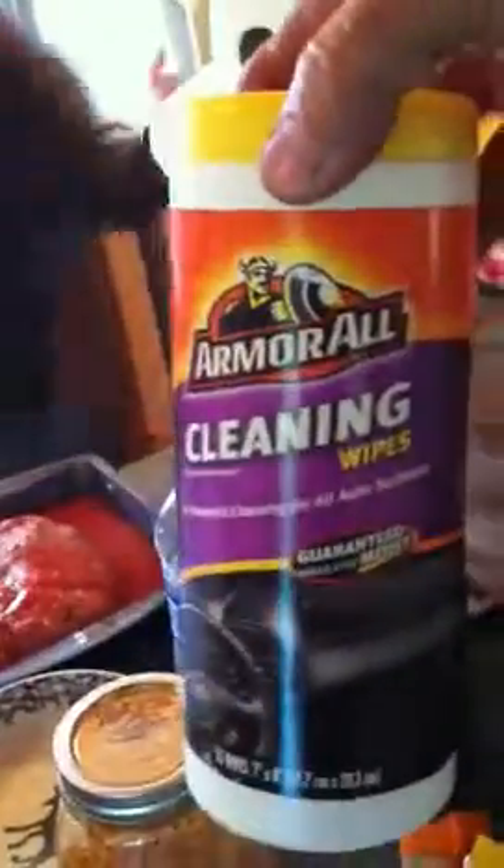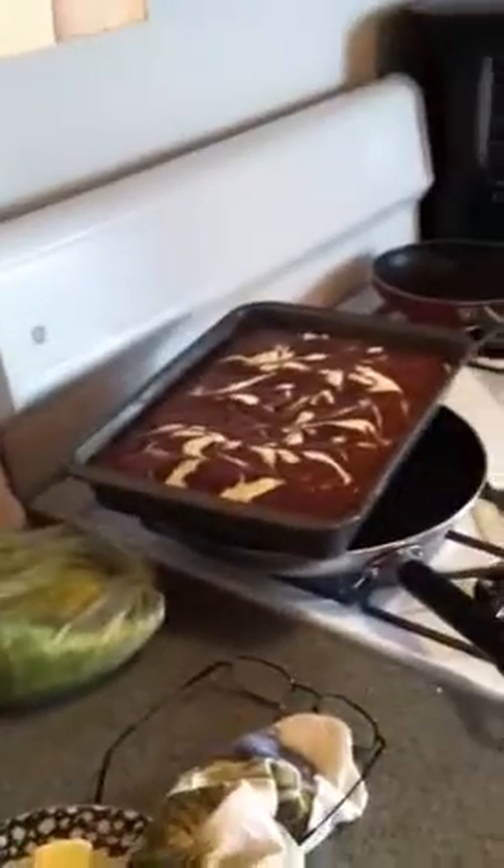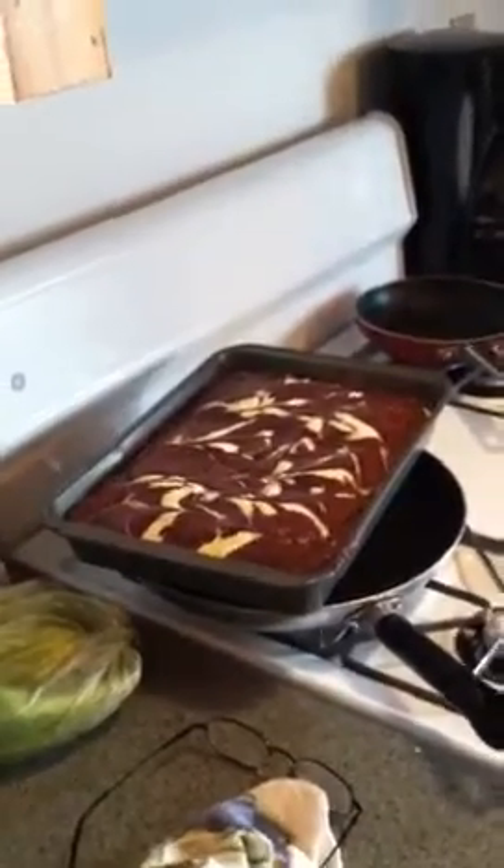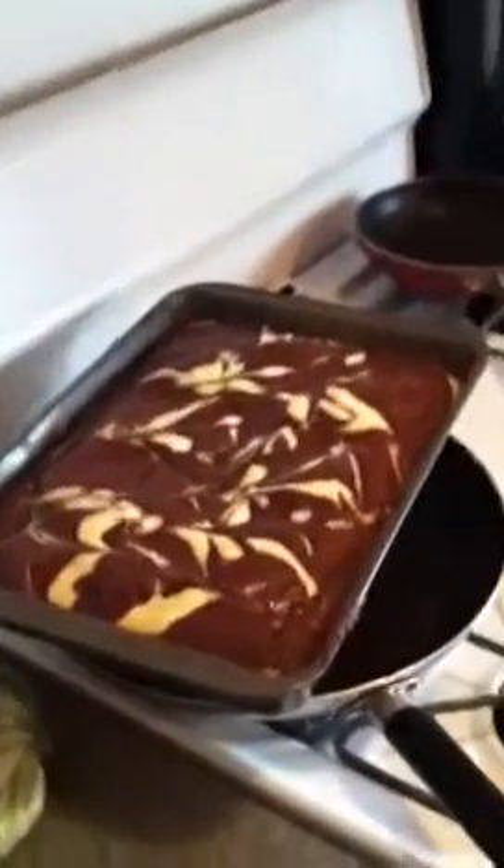What are you using this can of Armor All for? So that's just one day — and oh, over there, is that cream cheese brownies? Yep. Let's get a close-up. Cream cheese brownies.